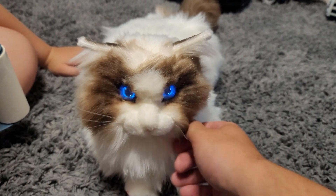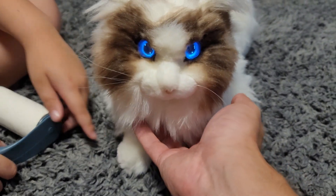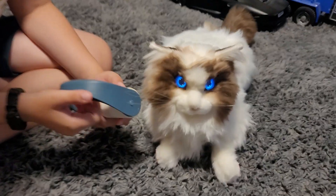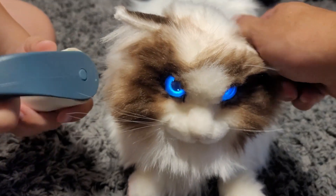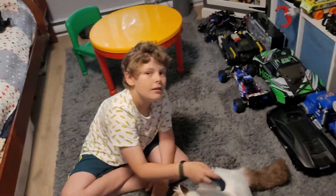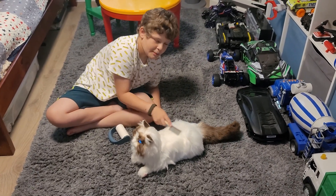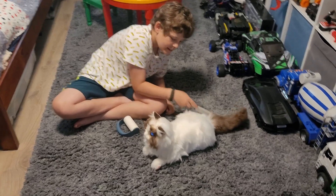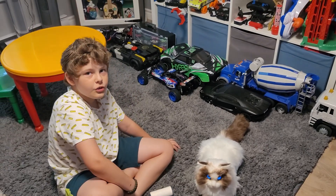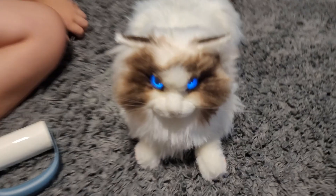I don't know if you guys can tell at home but wow. It's good that they don't make it walk — but imagine how cool that would be! I like it like this though — you can pick it up and carry it with you anywhere. You know those girls that have purses and their pet inside? Well, now they can bring Medicat around. You could put it in the front basket of your bicycle too.